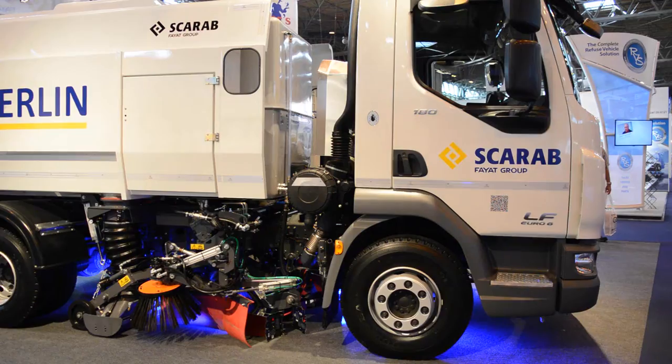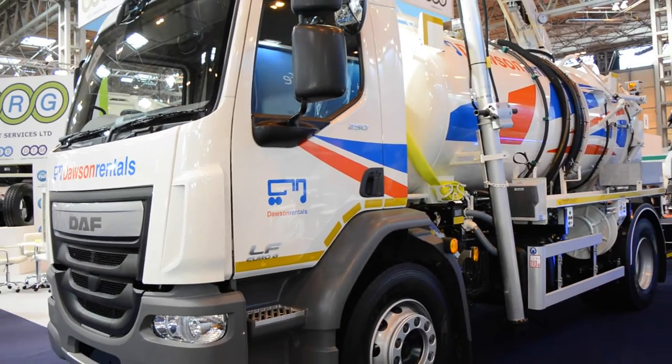We have 24 vehicles in total — 8 outside and 16 inside. It's a very popular chassis with the customers.